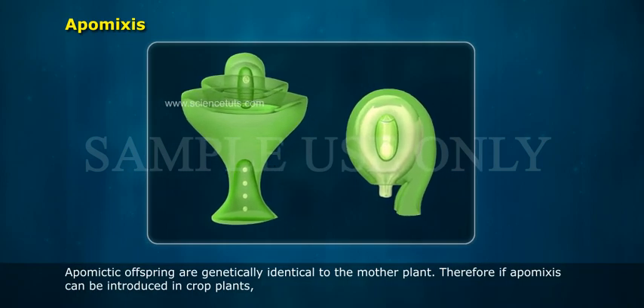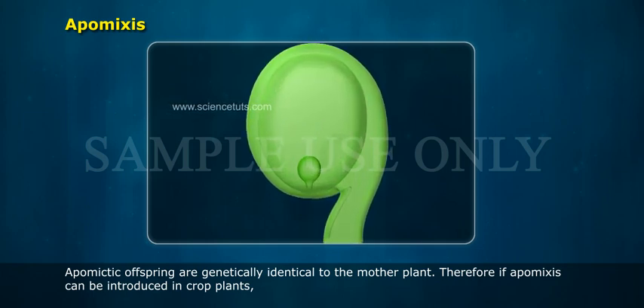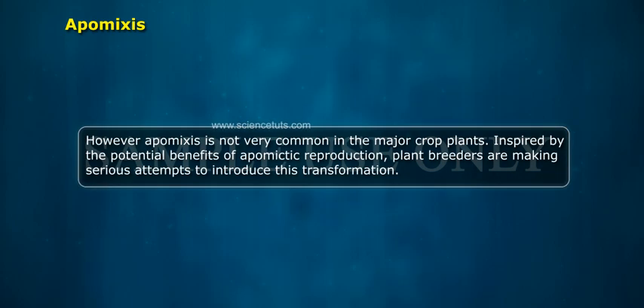Apomyctic offspring are genetically identical to the mother plant. Therefore, if apomixis can be introduced in crop plants, it would provide an inexpensive way to perpetuate a given genotype, preserving such characters as heterosis through successive seed generations. Apomixis would also simplify commercial hybrid seed production because isolation would not be necessary to produce F1 or maintain and multiply parental lines. However, apomixis is not very common in the major crop plants.